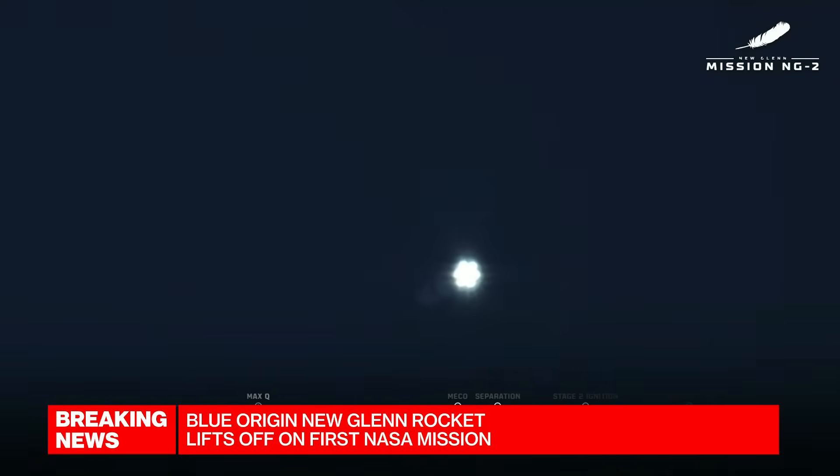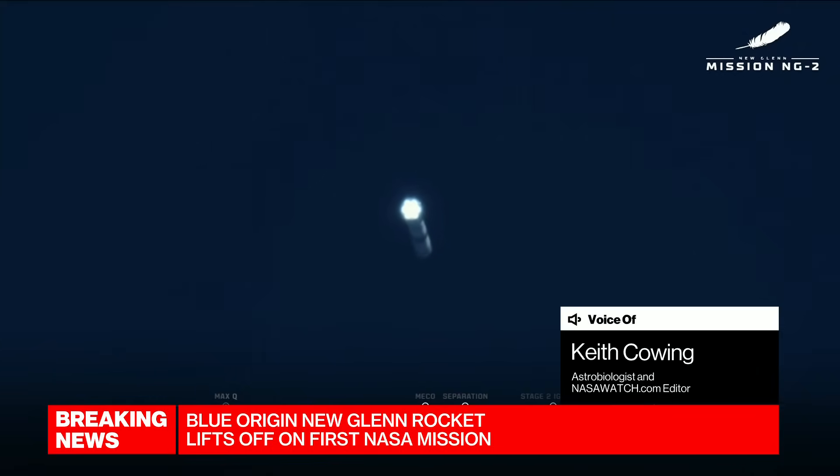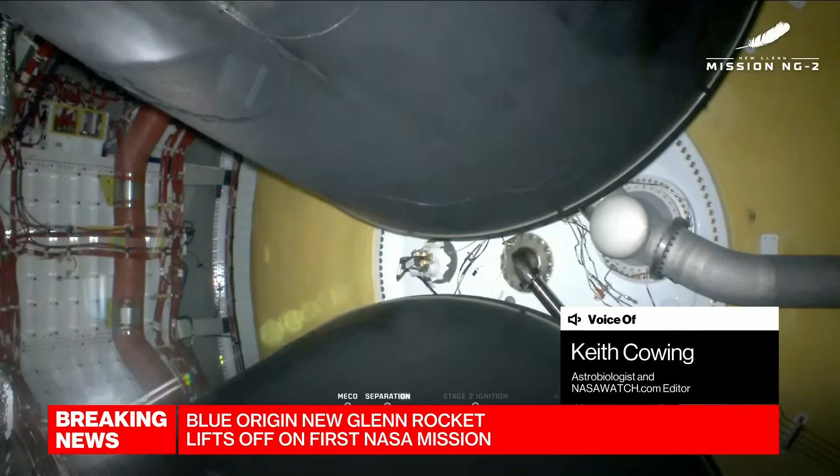That's when the rocket's speed and the air it's fighting against and everything else come together and you have to dial down the engines a bit to get through that point. But there's one thing when you watch camera shots like this — it's not rocket science. This is a pretty rocket. It's straight. It's solid. There's no wobbling. The engines are perfect. So right off the bat, I give it a 10 out of 10 just for performance. Now, we're coming up in about three minutes or so where we're going to have the stage separation. That's where the rubber really hits the road.